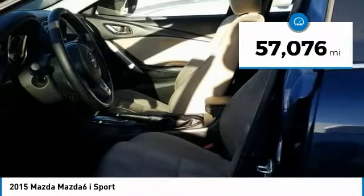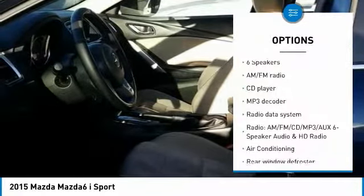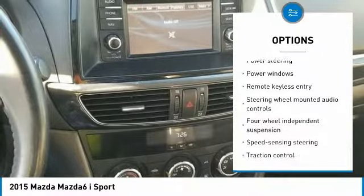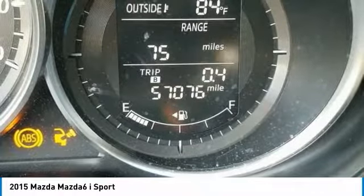This vehicle has less than 60,000 miles. Here are some of this vehicle's great options: traction control, dual airbags, air conditioning, power steering, one owner, four wheel disc brakes, electronic stability control, power windows, CD player, trip computer.